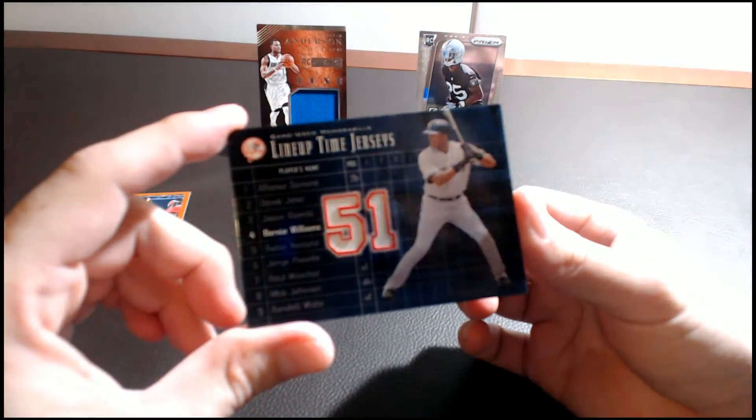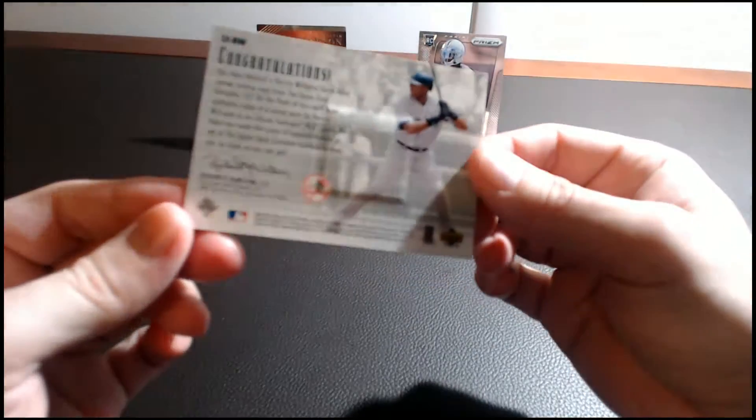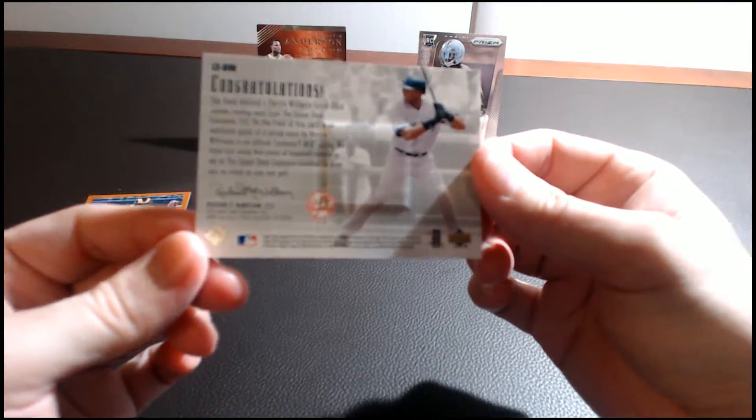Our third card is a game-used Bernie Williams jersey card for the New York Yankees, and that is unnumbered. It is a game-used card.